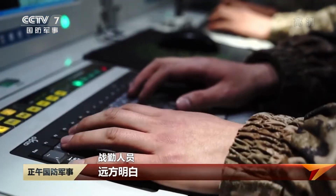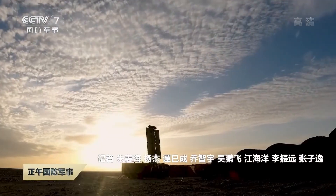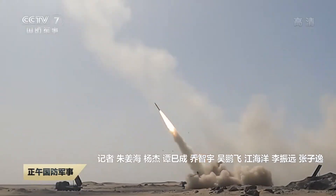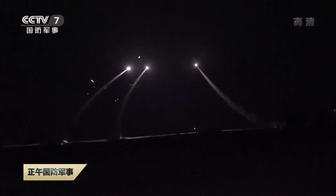It is not clear what type of stealth target drones were used in this live drill clip. China has been developing target stealth drones trying to mimic F-22 and F-35 planes, such as the LJ-1 stealth drone.